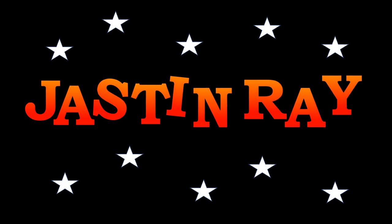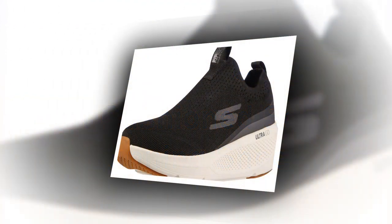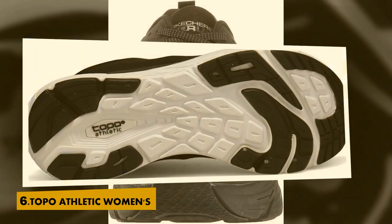Justin Ray Top 6 Best Cushioned Softest Running Shoes. List number 6: Topo Athletic Women's Cushioned Zero Drop Magni Fly 3 Road Running Shoe.